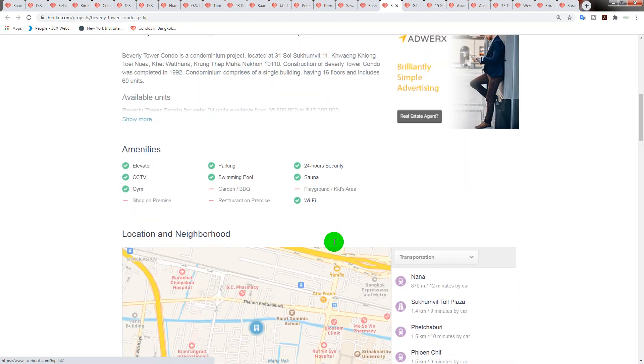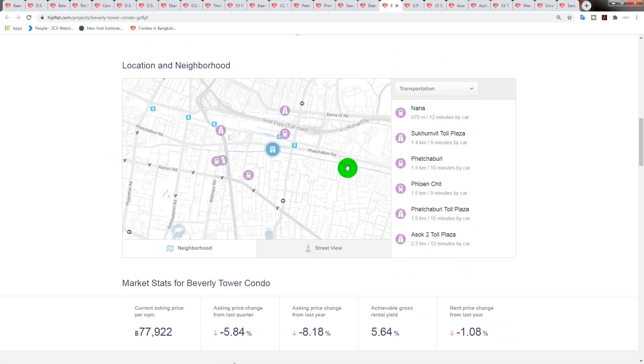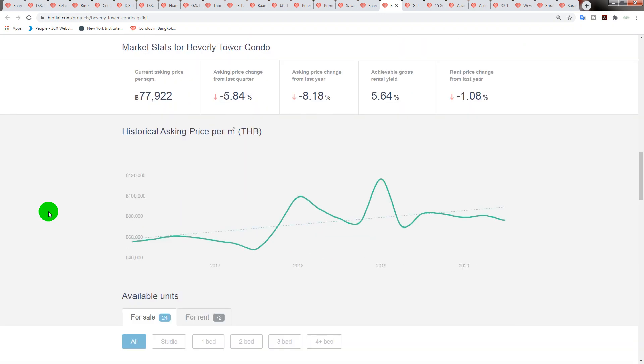The location: it's 800 meters from Nana BTS station, but on the opposite side, so you'll need to walk across. There's a skywalk from Asok station all the way to Central World Mall at Chit Lom, which is great. It's on Soi Sukhumvit 11 — lots happening in that soi as well.